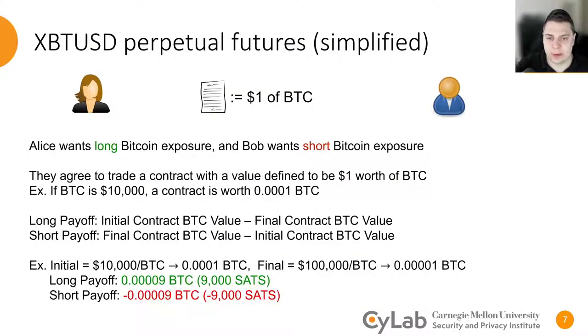Consider the following example about the products that BitMEX trades. You have two traders, Alice and Bob. Alice wants long Bitcoin exposure, and Bob wants short Bitcoin exposure. So they can agree to trade a contract whose value is defined to be $1 worth of Bitcoin. As the price of Bitcoin fluctuates, the amount of Bitcoin represented by the contract also fluctuates. The long side is paid the initial contract's Bitcoin value minus the final contract's Bitcoin value, and the short side is paid the opposite. For example, if a contract is opened at $10,000 per Bitcoin and closed at $100,000 per Bitcoin, the long side profits 9,000 sats, and the short side loses 9,000 sats.